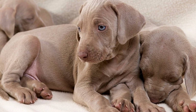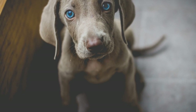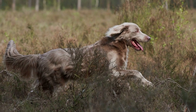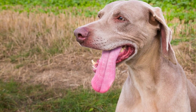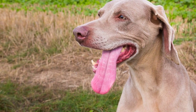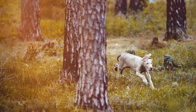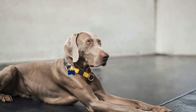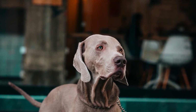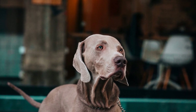Nail trimming: Regular nail trimming is an important part of grooming for all dogs, including Weimaraners. Overgrown nails can be painful, affect their gait, and potentially cause injury. However, the frequency of nail trimming depends on various factors, such as their activity level and the surfaces they walk on. Inspect your Weimaraner's nails regularly and trim them when they begin to curl or click on hard surfaces. On average, a Weimaraner may require their nails trimmed every four to six weeks. If you are unsure about the process, consult a professional groomer or a veterinarian who can show you the proper technique and recommend suitable tools.